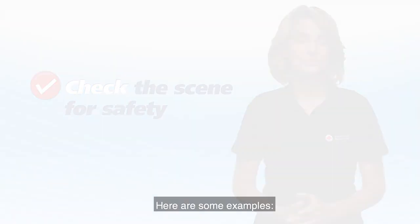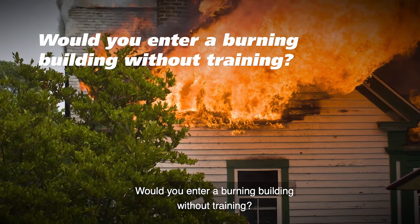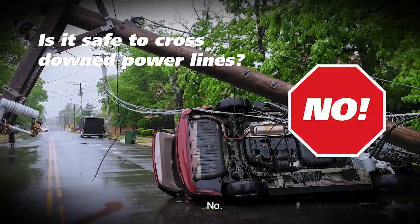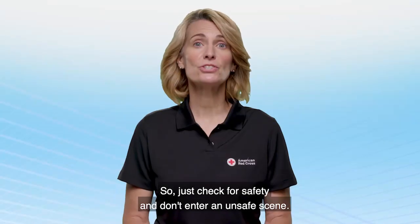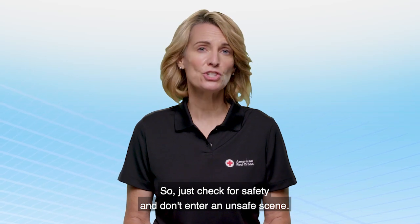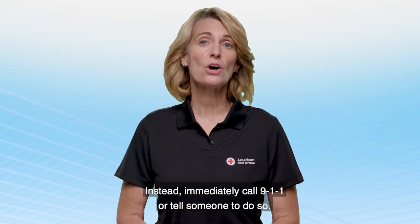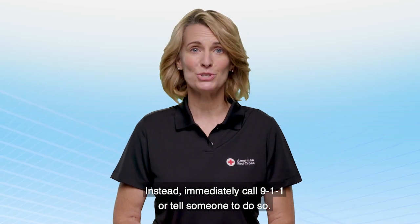Here are some examples. Would you enter a burning building without training? No. Is it safe to cross downed power lines? No. So just check for safety and don't enter an unsafe scene. Instead, immediately call 911 or tell someone to do so.